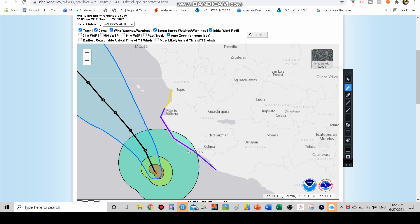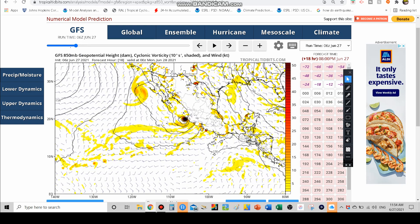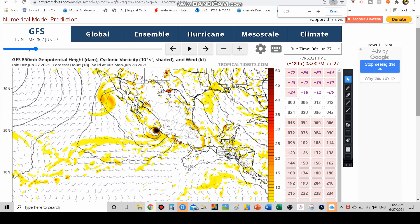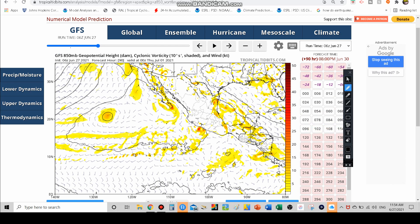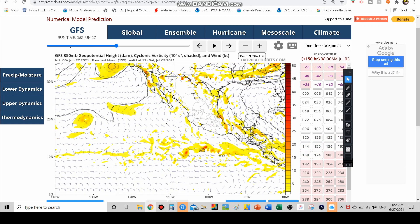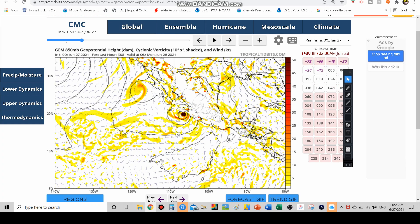Looking at the GFS model: the storm gets dangerously close to the southwestern coastline of Mexico, then continues moving north toward Cabo San Lucas. Notice how slowly it moves — just sitting offshore. It may not be until late Wednesday or even early Thursday before it comes onshore according to GFS, and then it kind of fades away as we head toward Friday and the weekend.